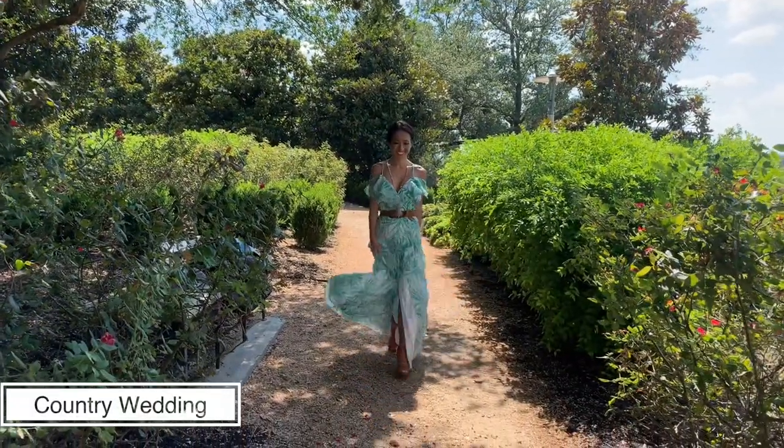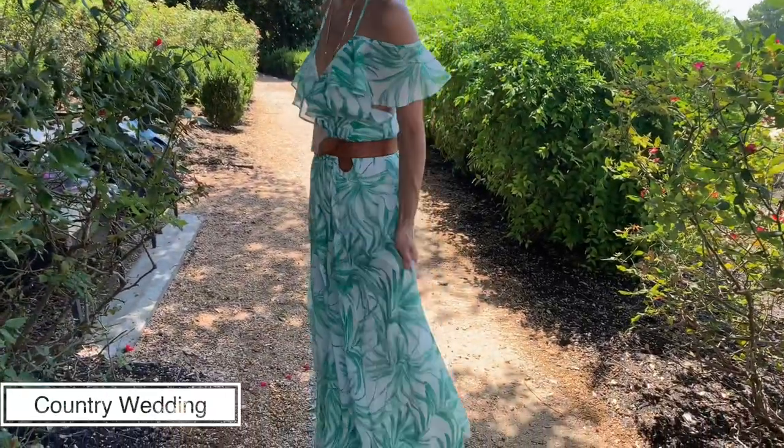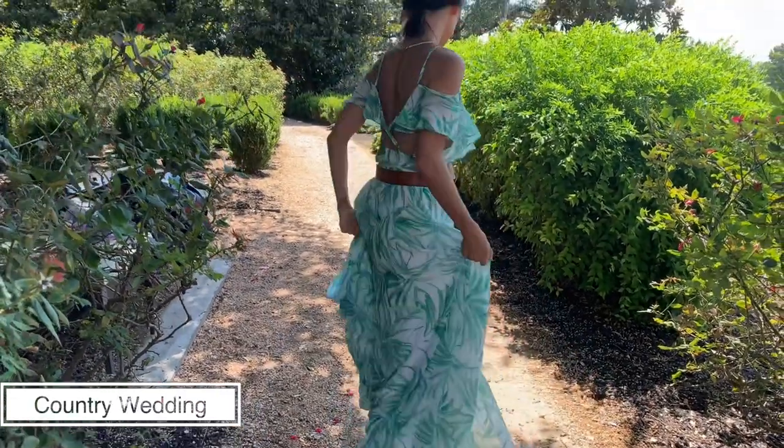I customized this dress myself and turned it into an off-shoulder dress by adding two straps at the top part. Ruffles, a leather belt and leather shoes automatically give this dress a more country look.